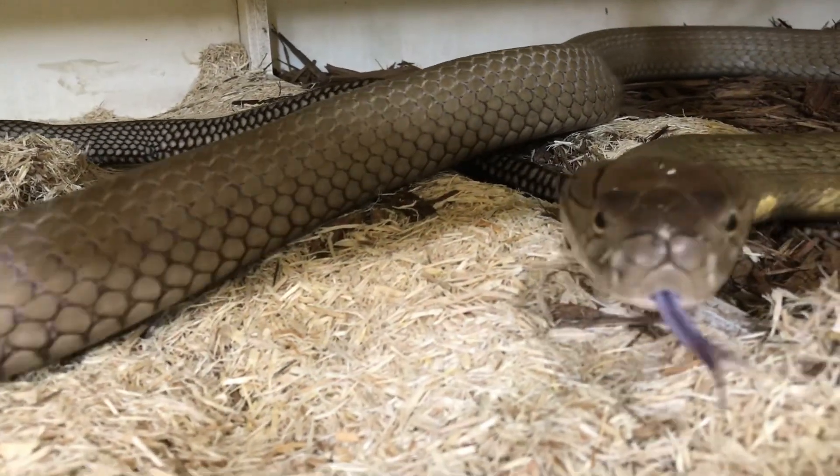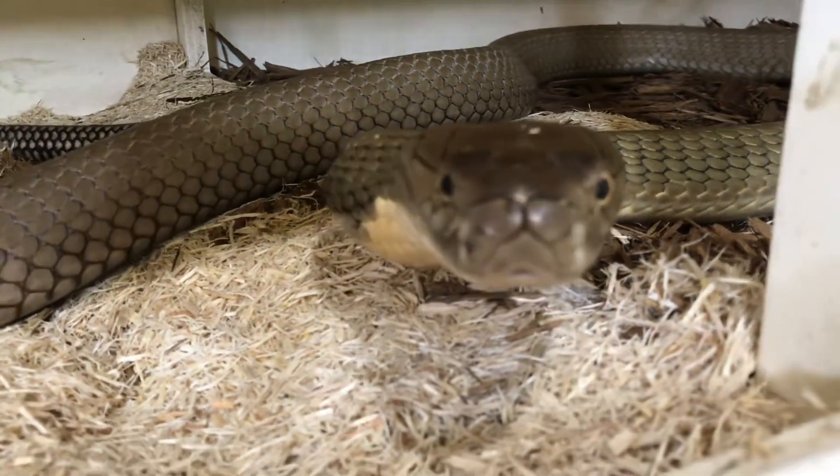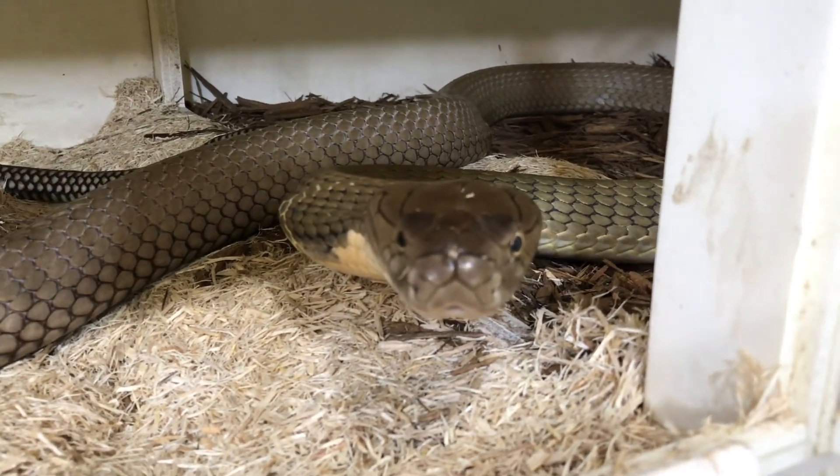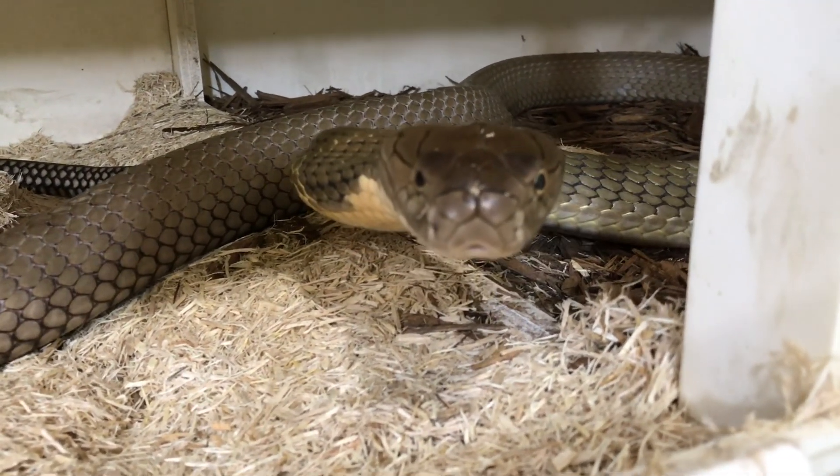Another idea we have is one of Jim's designs, which is an interactive walkthrough exhibit in which you get to be in the habitat and the space of one of our king cobras.